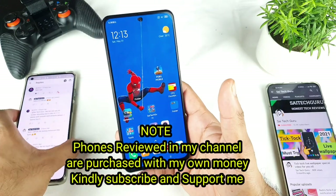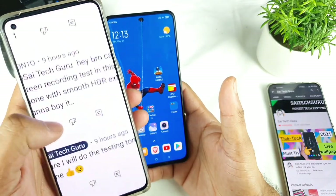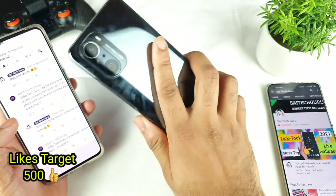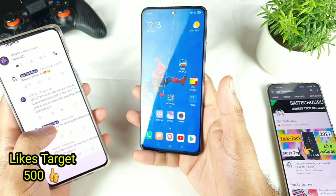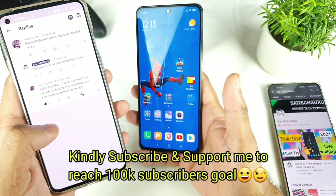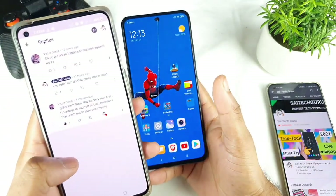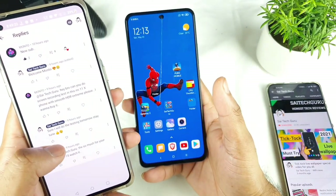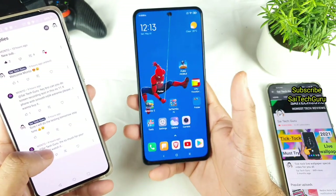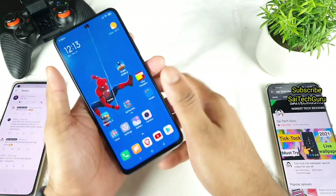This is a question asked by one of my subscribers. Every time I get new comments asking me to make a video on this Mi11x device, I take a screenshot and keep it in my gallery. So make sure to comment below — I'll pick your comment and try to make a video on it, no matter how silly it is.